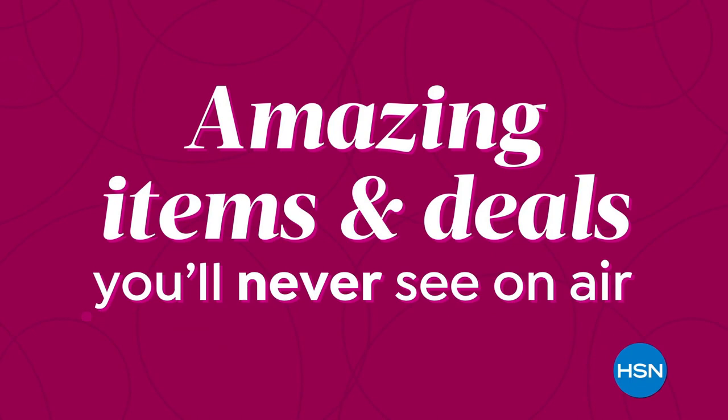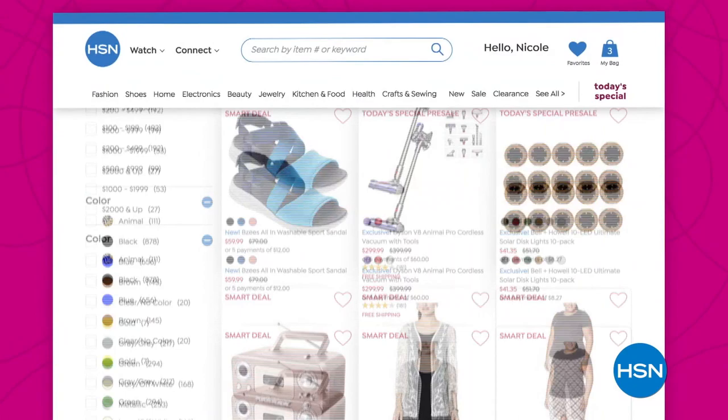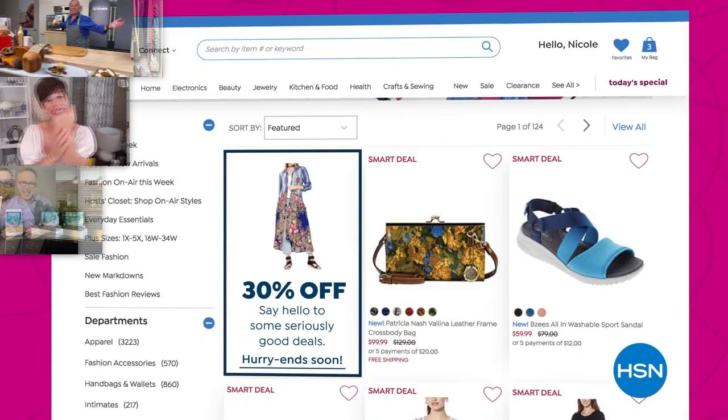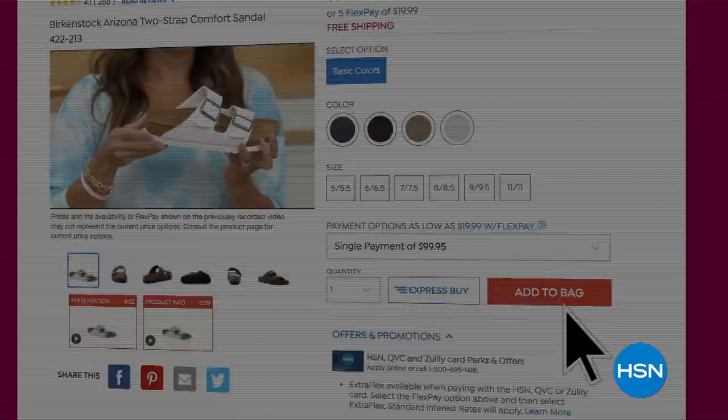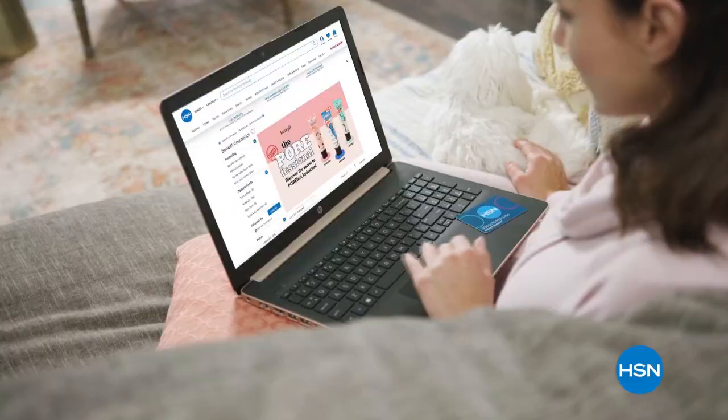Did you know that we have amazing items and deals you'll never see on air? You'll only find them at hsn.com. We're talking top brands, exclusive names and bundles, plus thousands of products all the time. Discover all our best deals in one place, including offers you'll see online only. With hundreds of videos and customer reviews, we make it easy to shop smart. Click, explore, discover, and get more of what you love — only at hsn.com.